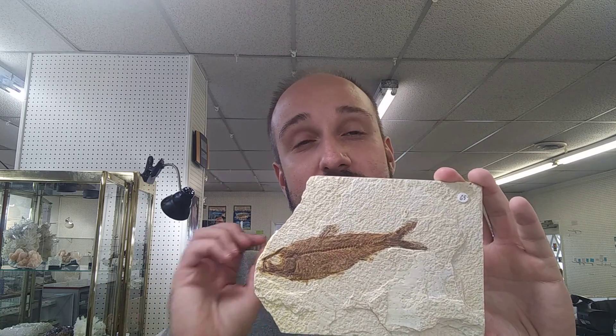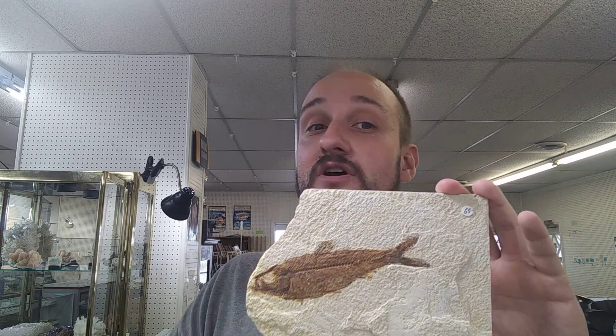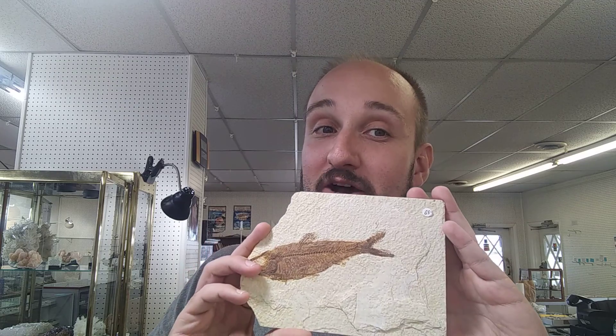These are known as Fossil Lake, Lake Uinta, and Lake Gasiut — whose names I've likely butchered, but that's how it'd be.